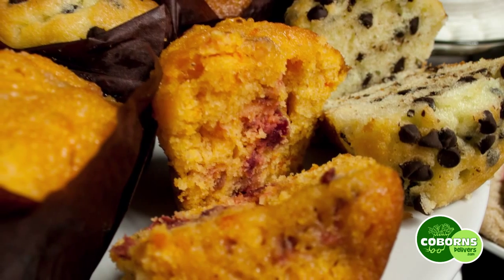We'll also do some seasonal variations. For instance, coming up in November, we'll offer a pumpkin muffin for the holiday season, with different items on the way.